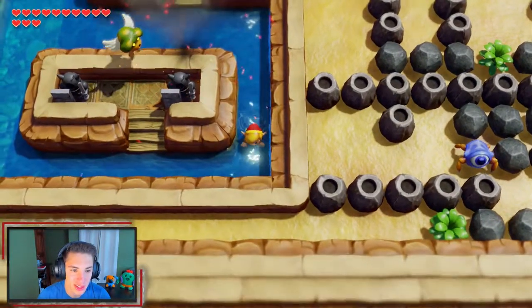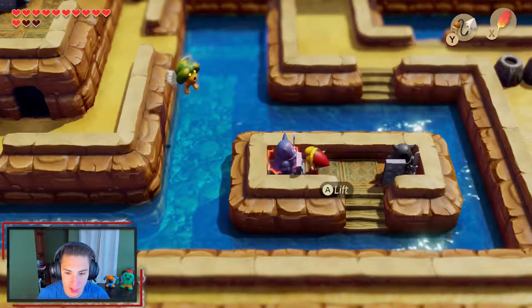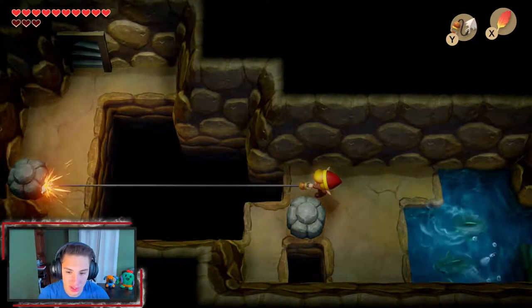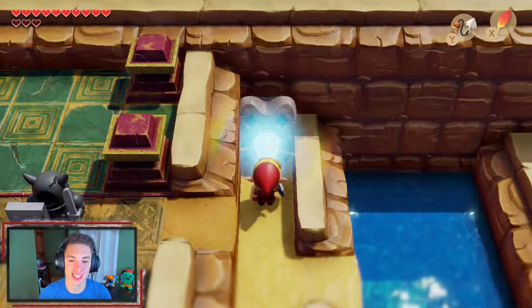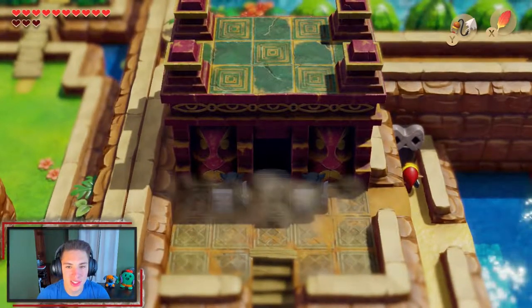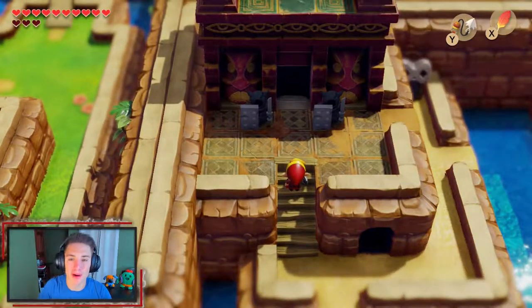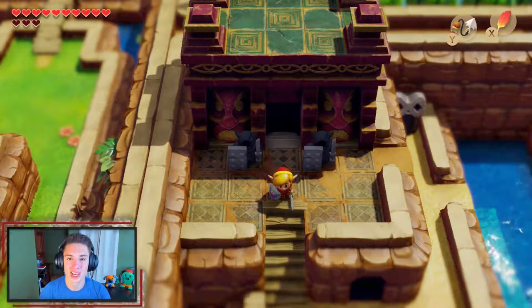Now fully healed, we swim around and make our way through a tunnel, using the hookshot to cross all the way to the Face Keyhole. We insert the Face Key and open up the sixth dungeon. Look at this — it's beautiful! That's going to be it for today's episode. If you enjoyed the content, smash that like button, and if you're new here, subscribe — in the next episode we'll be taking on the sixth dungeon and obtaining our sixth instrument. Thanks for watching, peace out everyone!